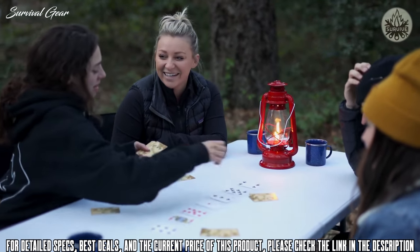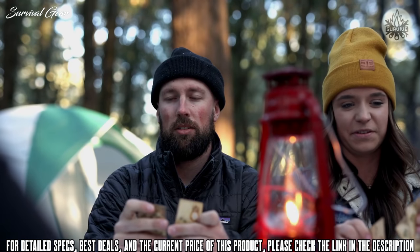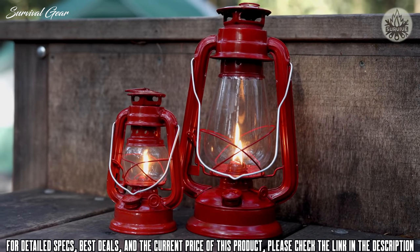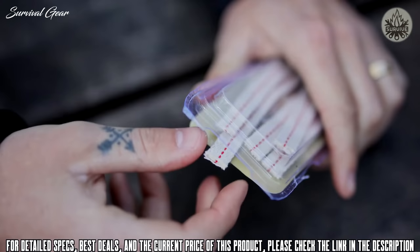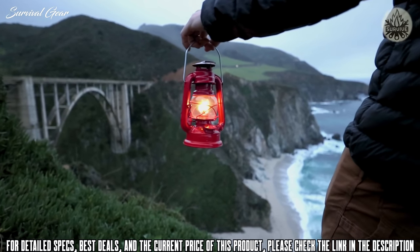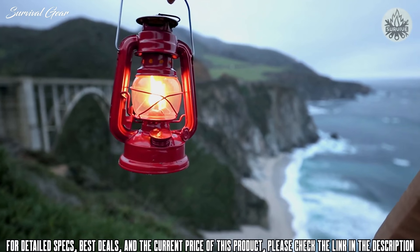Our hurricane lanterns will provide you with reliable alternative light, are functional in all weather conditions, and safe to use indoors in emergencies such as power outages. These lanterns come in both 12-inch and 8-inch sizes and feature a sturdy wire handle. Both sizes run on standard lamp oil and cotton lantern wicks. This style of lantern has been part of American culture for over 150 years and is a staple at any campsite.